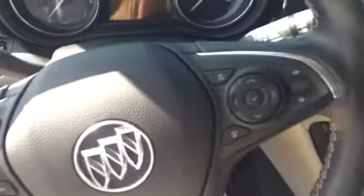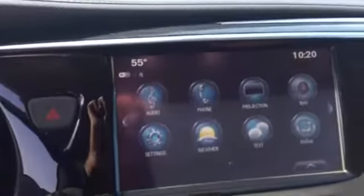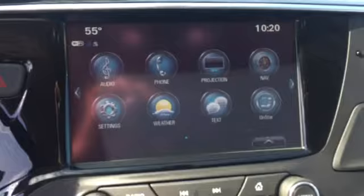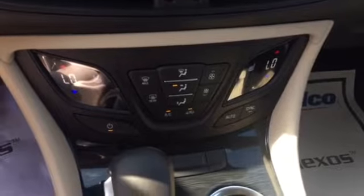Got all your steering wheel mounted controls. This vehicle is a push-button start as well. You got that touchscreen display here — got your navigation, your weather. You can pair your phone so you can talk and text hands-free. Got your dual climate control here, it's in demonstration mode. Beautiful wood grain outline in the console.